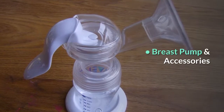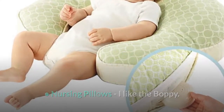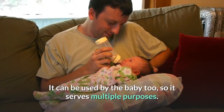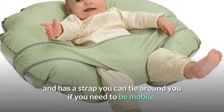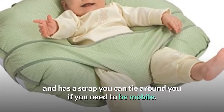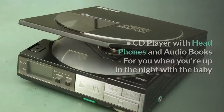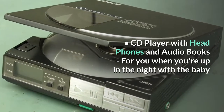Breast pump and accessories. Nursing pillows — I like the Boppy. It can be used by the baby too, so it serves multiple purposes. The Breast Friend, however, provides good support and leverage and has a strap you can tie around you if you need to be mobile. It also has a pouch that zips to put things in. CD player with headphones and audio books, for you when you're up in the night with the baby.